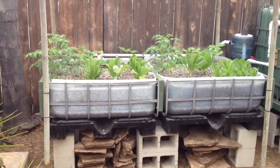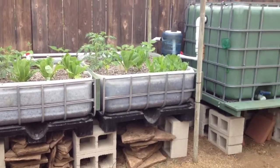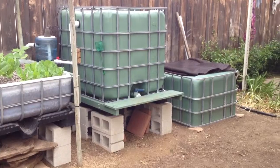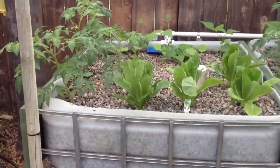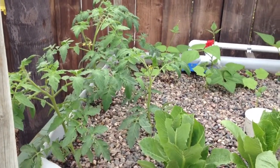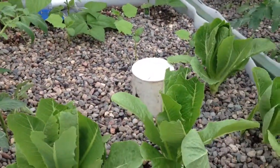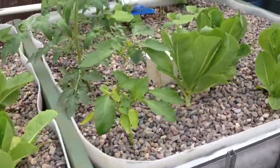Day 22, and you can see this is an overview of the system in case you didn't catch that on previous videos. Absolutely wild growth here. Tomatoes are growing nuts, beans — the carrots didn't come up yet, but I have hope for them. The lettuce is growing real good.